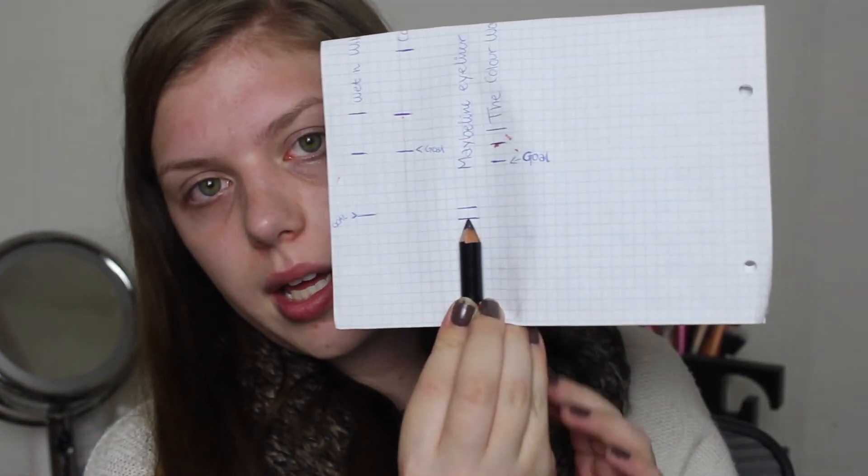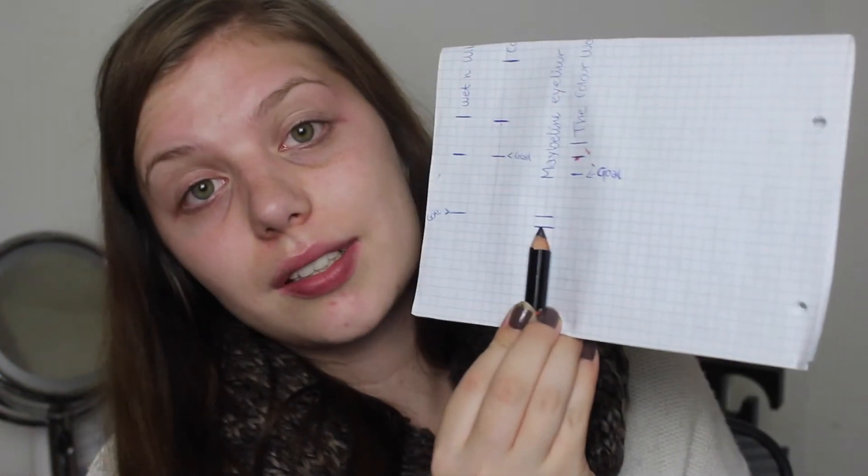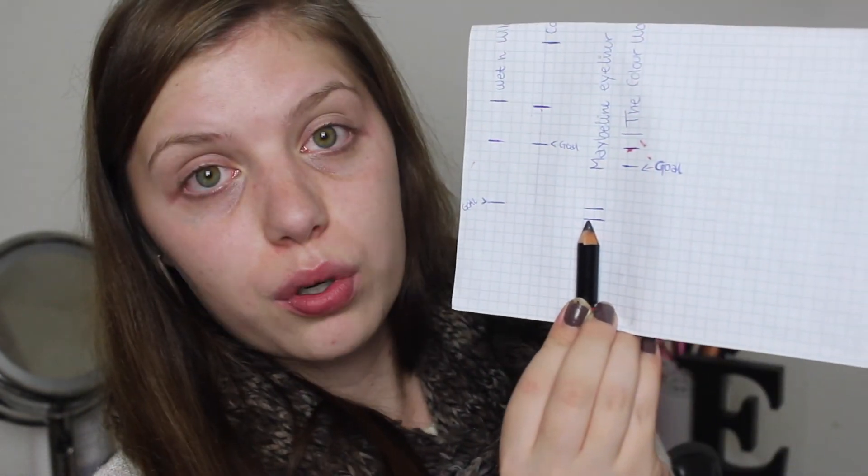And then for my Maybelline eyeliner — this one is so thick but it's so creamy and I quite like it. It actually lasts quite well in my waterline, but it's quite difficult to use because it's such a big pencil. This is where I am on this one and I'm quite excited about this because it's a black eyeliner pencil and I don't use it that often, so I'm quite excited about this progress.